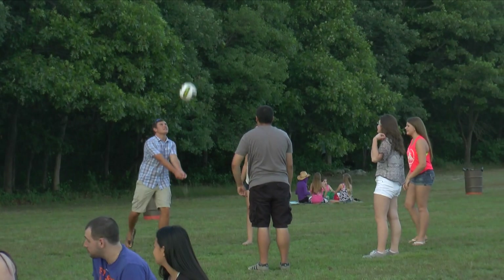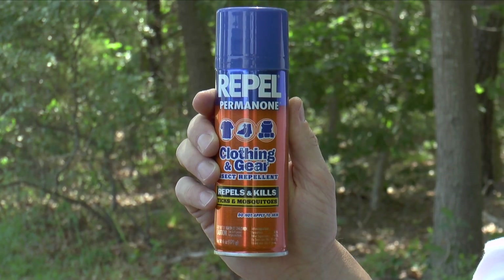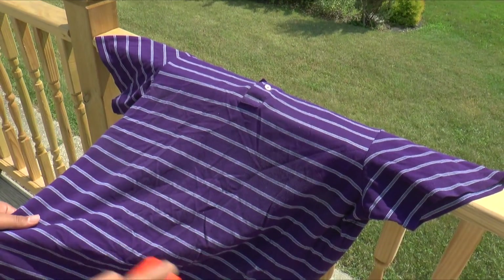If you like to wear shorts, there are two products you can use. One is a permethrin product — you put this on clothing that you're not wearing, and you can wash it up to about six times without having to reapply it. There is also something you can use on the skin directly, but you have to reapply it after every washing.